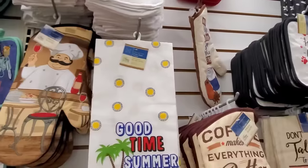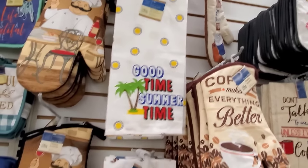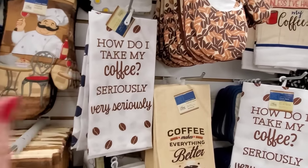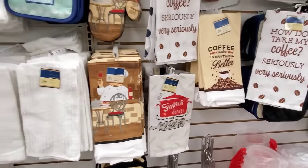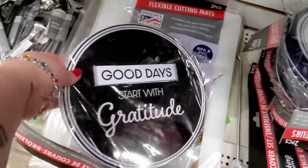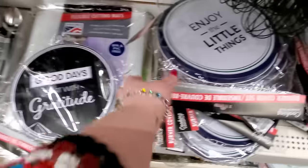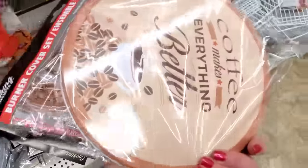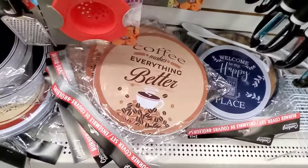It looks like I missed the boat on the summer towels — good time, summertime. These are 100% cotton and they have lots of other 100% cotton kitchen towels. How do I take my coffee seriously? Very seriously. Coffee makes everything better. Let's see if they have the rest of the summer towels. Never seen these before — 'Good Day Start With Gratitude.' These are your burner covers, and this is metal. You can magnetize positive affirmations to this and put it up. 'Enjoy the little things.' I have never seen 'Good Day Start With Gratitude' or 'Coffee Makes Everything Better' before. It would be cool to put your coffee cups on it in your coffee area instead of using it as a burner cover. These are really nice burner covers.